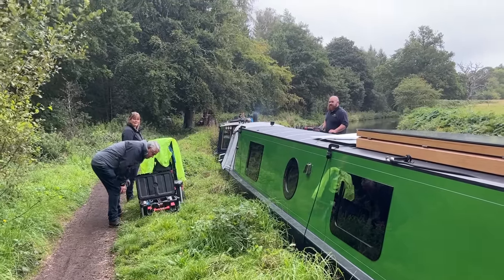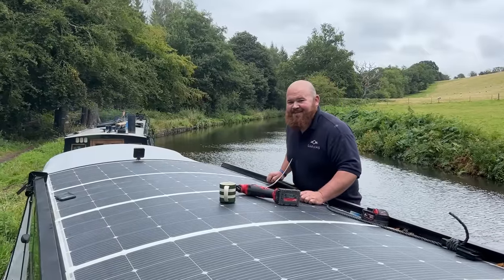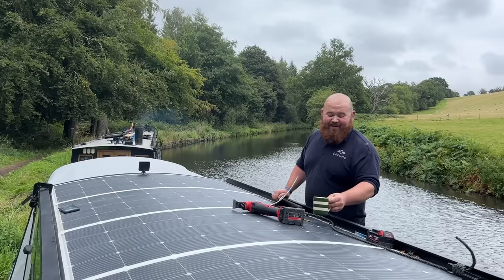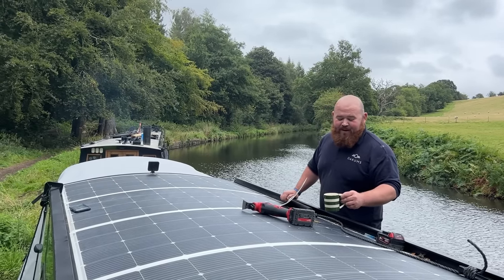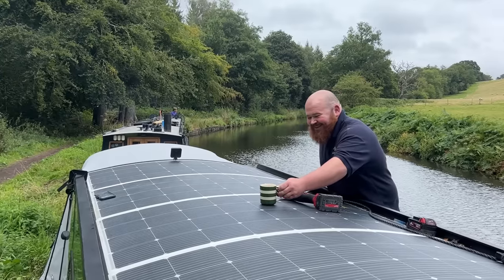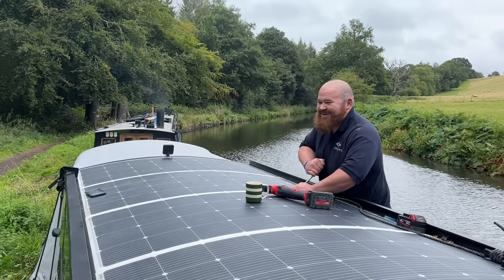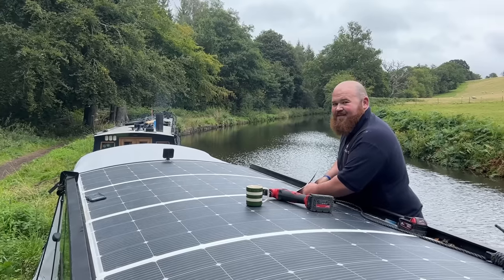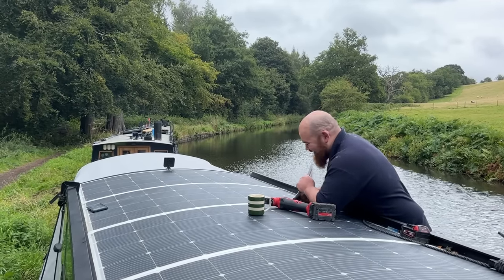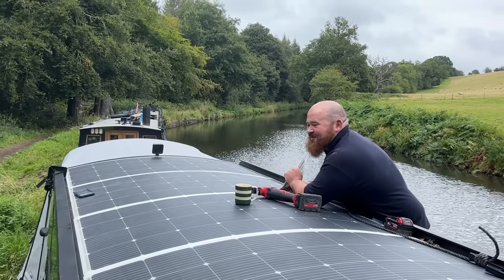Tony and Karen are having their boat serviced, but poor Ryan has to come back on Saturday. This is Ryan from Oakums - we've had problems with our second solar panel. The solar panel has arced - it's burnt. Ryan has walked half a mile from his van and hasn't complained. We love it here and we don't want to move for a week.